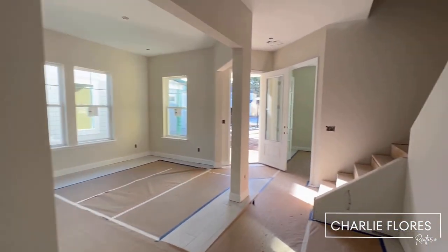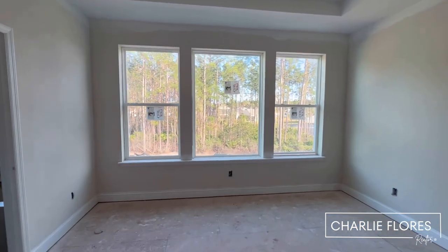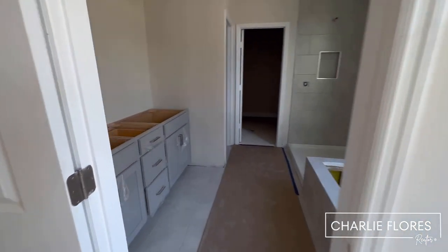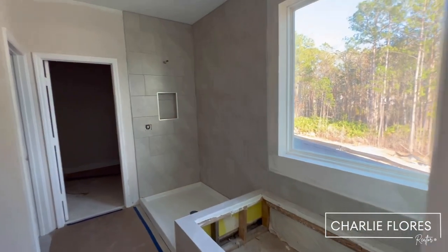We're going to take a look upstairs. We have the primary room with the tray ceiling and nice big windows. And the owner's bathroom with the garden tub.